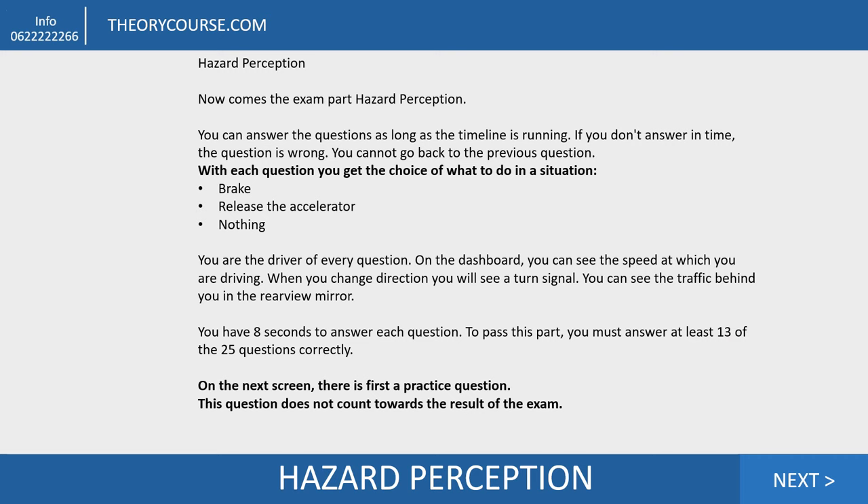On the next screen there is a first practice question and this question does not count towards the result of the exam. In the first question I'll also show you how long eight seconds is. So let's see how long eight seconds is.